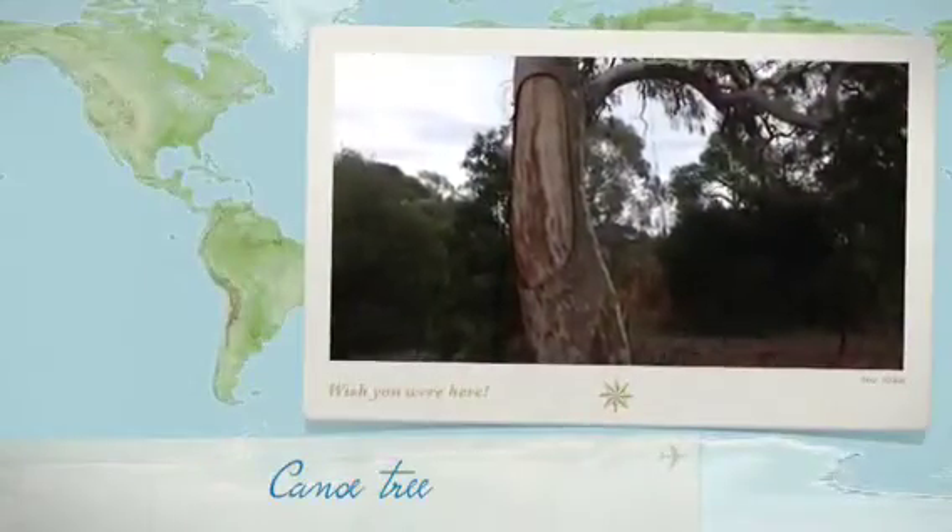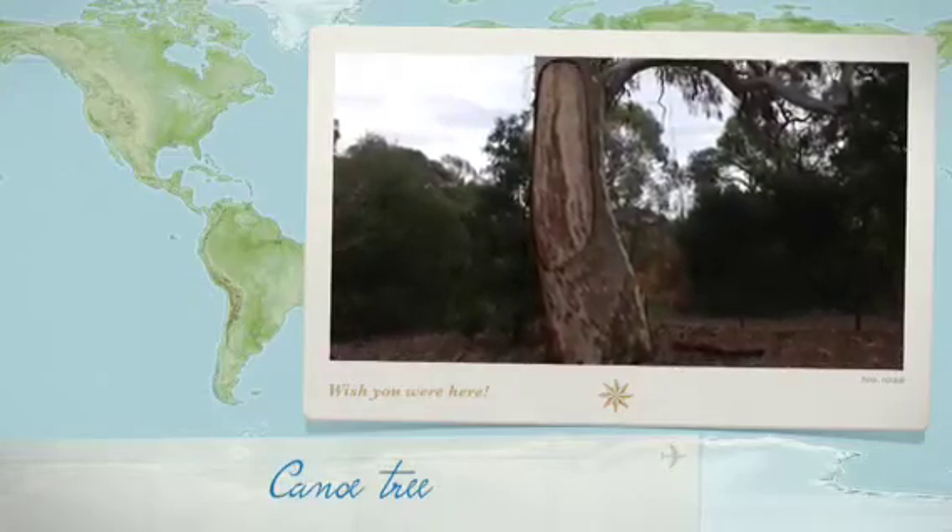In the park, the Aboriginals made canoes by carving the bark of a river red gum.